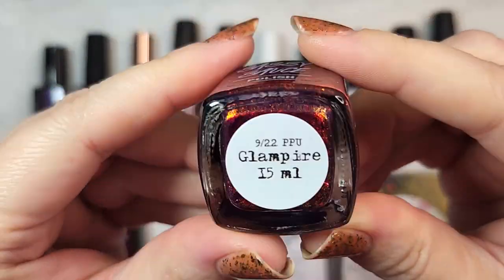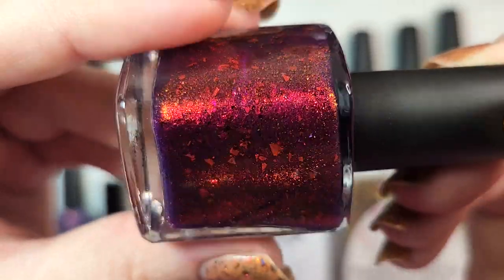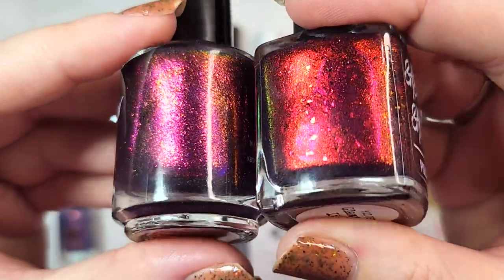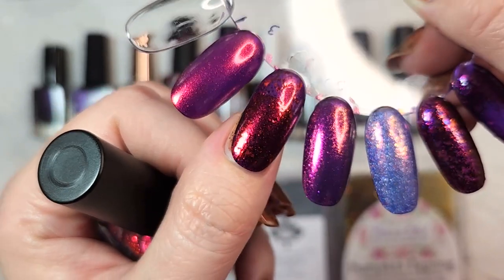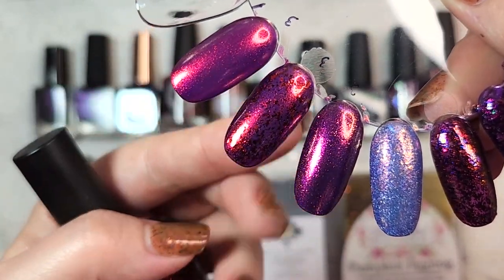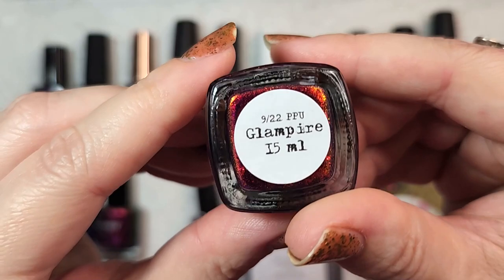The next one is from Sassy Sauce. This one is Glampire, and it has an addition of beautiful red flakies. You have that deep rich purple base, and this one is jam-packed with a red-to-orange-to-gold-to-green shifting shimmer — very dense. The particle size is different from the KB Shimmer, which has a larger particle and slightly different shift. In three coats you have a very intense red glow plus the addition of those flakies. This is another one probably going to make it to my fall rack. It has a beautiful very deep rich garnet glow to it. So that one was Sassy Sauce Glampire.